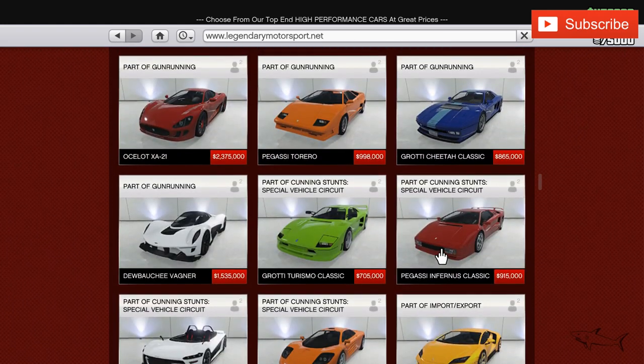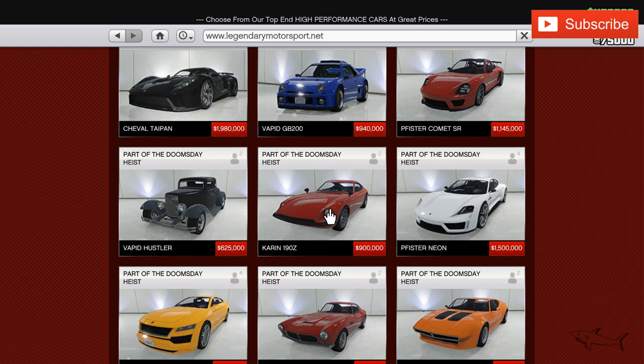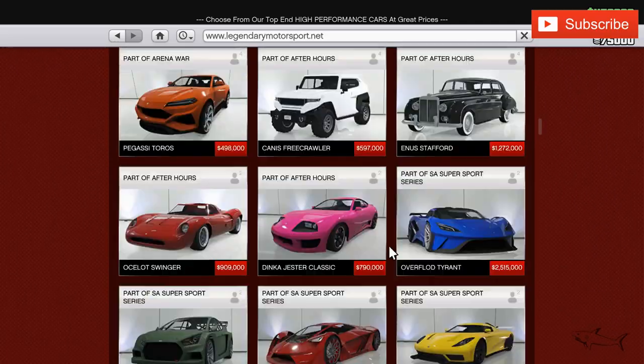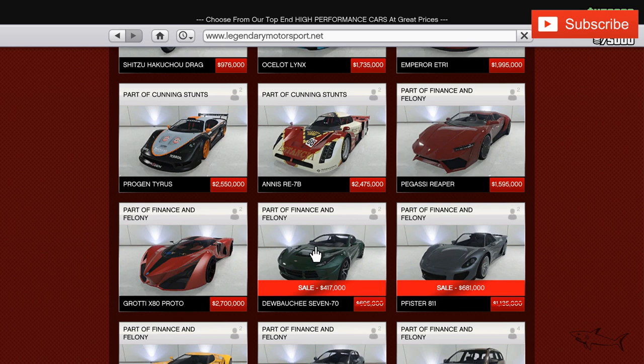We also have the 190Z — a really cool car. Here it is, and it's 80% off for Twitch Prime users, so you can grab that one for 180k. There's also a plane, the Nimbus, at 60% off for Twitch Prime users. Now let's look at everything that's on sale for all regular players in GTA Online.